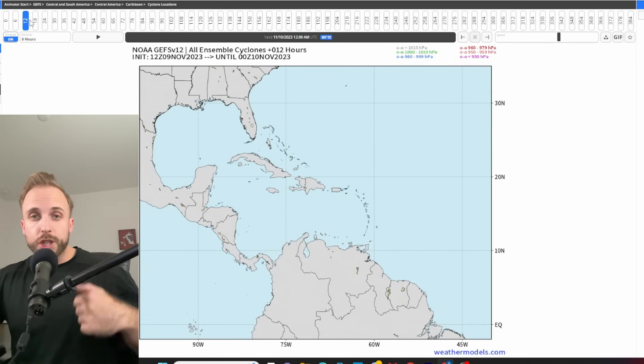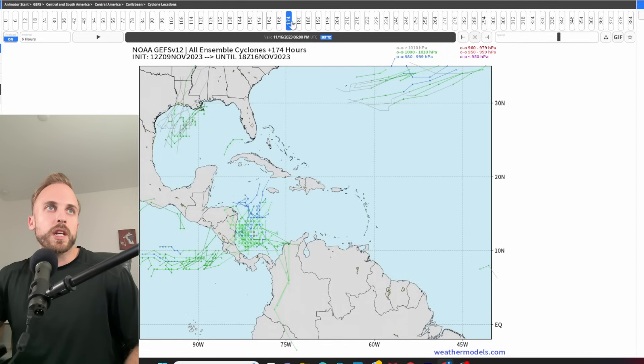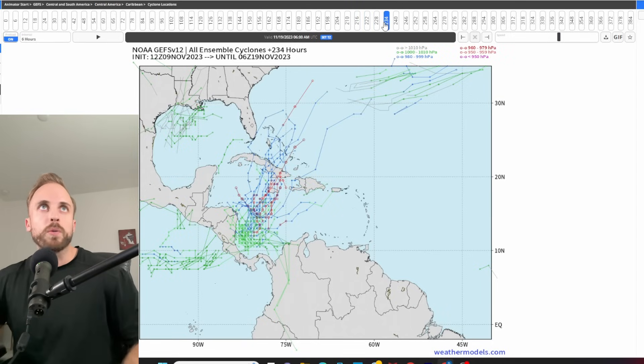We're looking at the GFS ensembles because they will do us more favors in terms of track and development. If you track the timestamps, the GFS ensembles are more in line with what the rest of our models are thinking — sometime around the 15th or 16th we finally get cyclogenesis, with the system beginning to propagate towards Jamaica and Cuba, headed east-northeast predominantly through most of its life cycle around the 17th to 18th. This lines up much better with what all our other platforms are thinking.